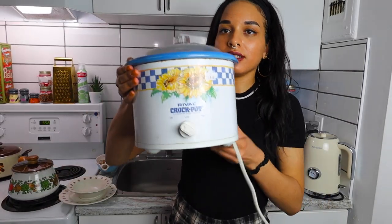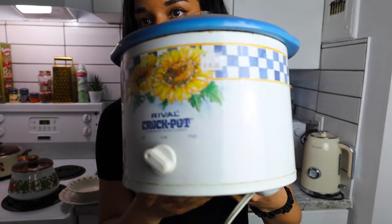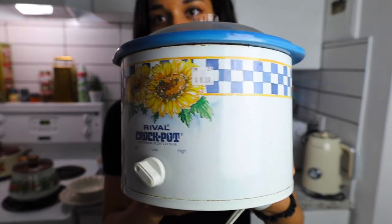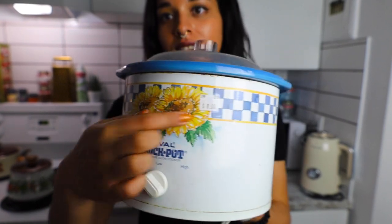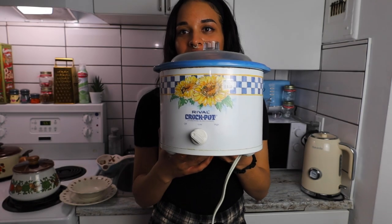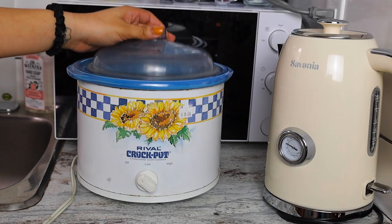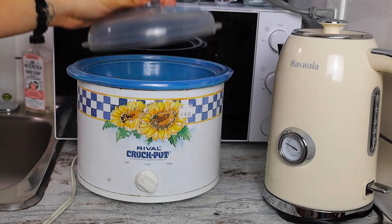My only vintage appliance is this crock pot. The price tag is still in there not because I haven't washed it, but because it's under tape and it's just hard to pick off. I thrifted this pretty recently for eight dollars. I like the little sunflowers on it and I like the size — it's just me here when I cook so I don't really need a big one. I think that's 80s, but I say that about everything — you really can't trust me.